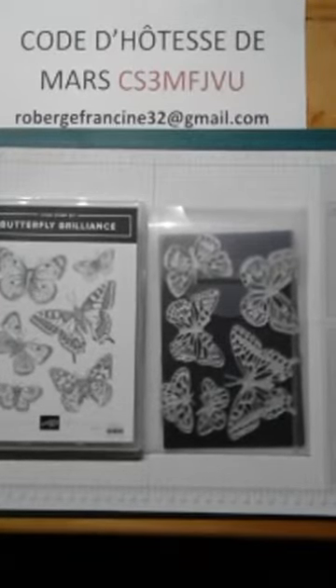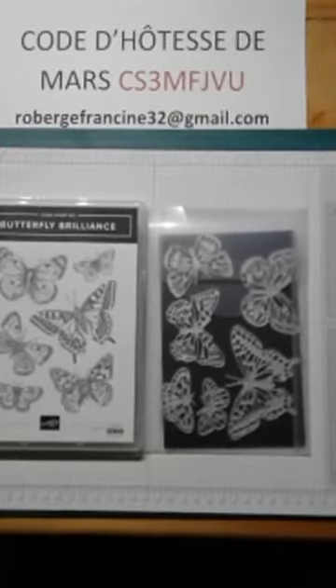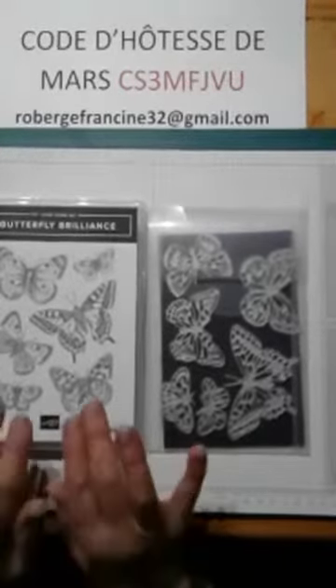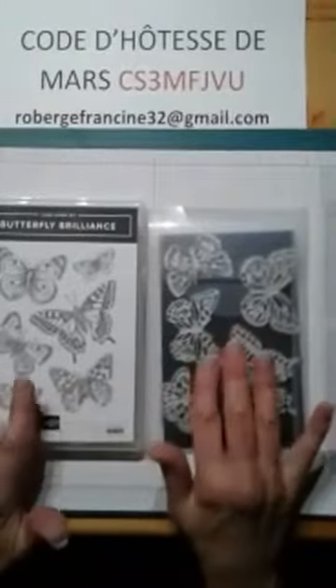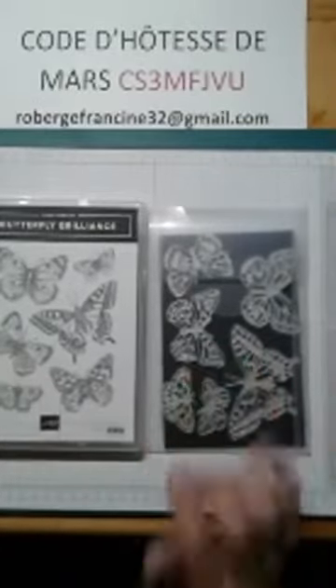C'est une collection disponible depuis le 2 mars jusqu'au 3 mai. Elle ne sera pas complète dans le prochain catalogue annuel qui va sortir au mois de mai. Par contre, le jeu d'étampes et les poinçons vont être disponibles. Ce qui ne sera pas disponible, ça va être le papier design et le papier spécialité.